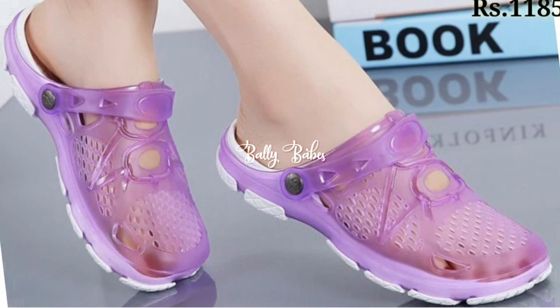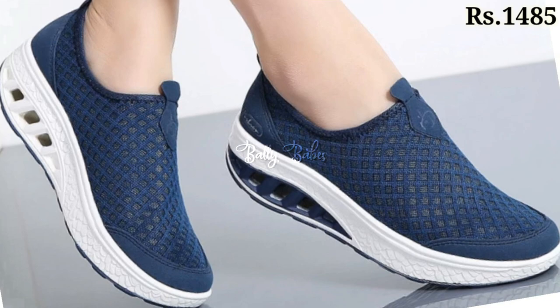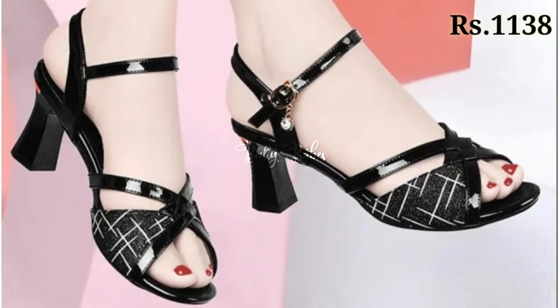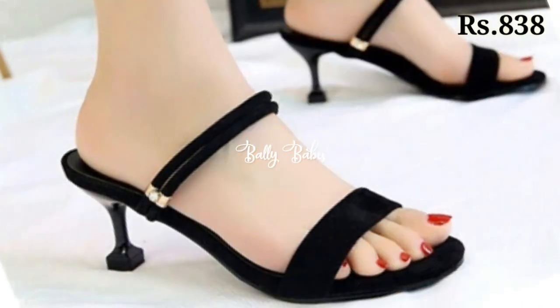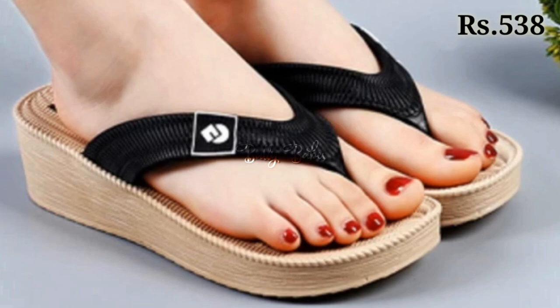Check out all our social media links. I hope you will like this video. Keep watching and keep supporting Belly Babes because we are always trying to do our best to bring the best quality footwear for you. Make sure you subscribe, like this video, and share it with your family and friends so that they will also get an idea about our latest and fashionable footwear collection.